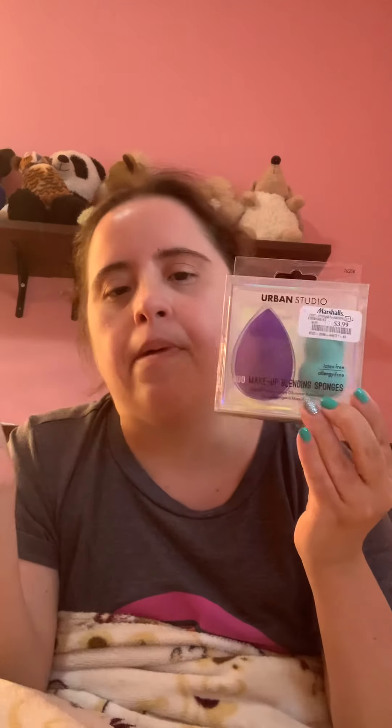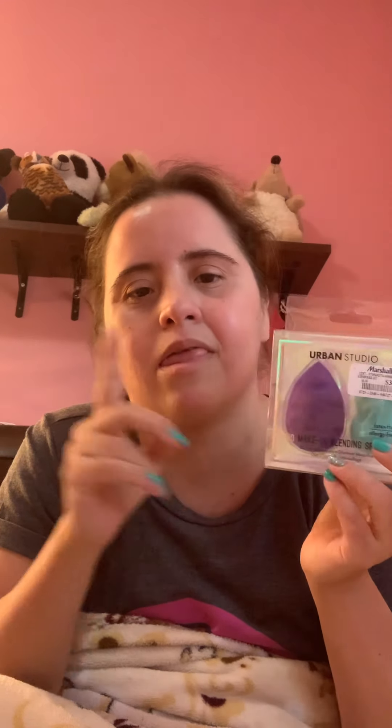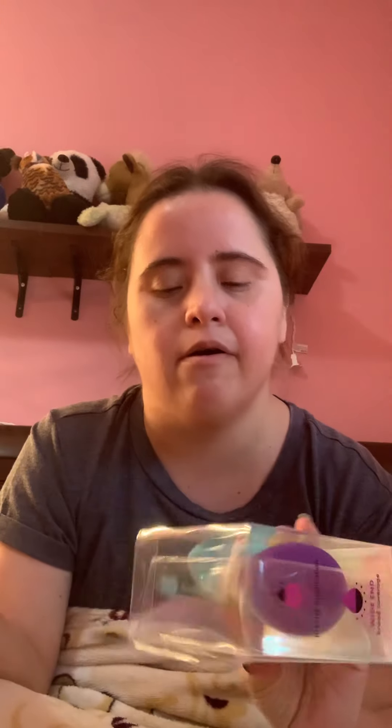And then of course I had to get more beauty blender, because I've been using my old ones. I bought two — one for me and one for my mom as a late Mother's Day gift. It was six dollars, but I got it for $3.99. These are so cheap to get at Marshall or TJ Maxx.